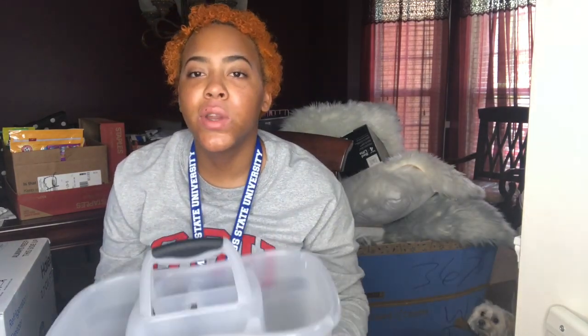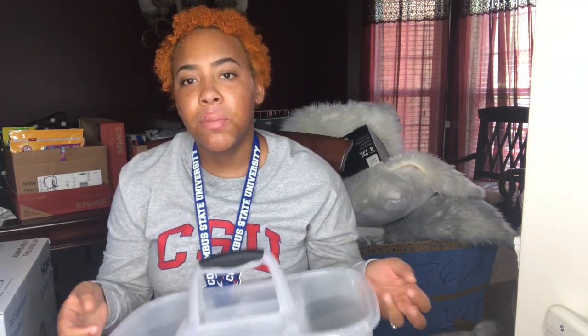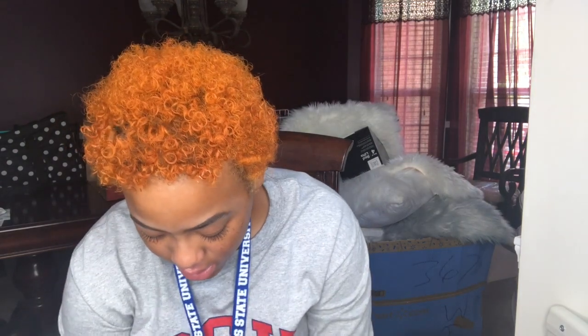I also got this other shower caddy — I had got this before we actually picked out my room, so we didn't know if I was gonna have a community bathroom or not. So I got it, but I'm probably not going to use it much. My cleaning products: I got Dawn for both my bathroom and to wash dishes.